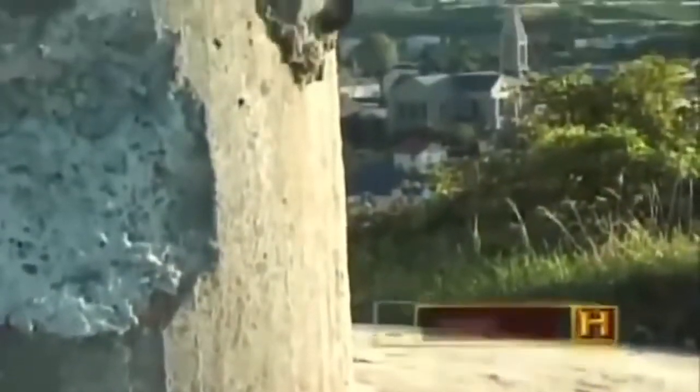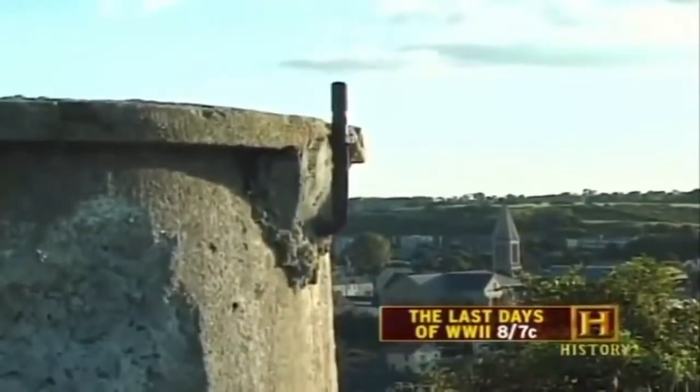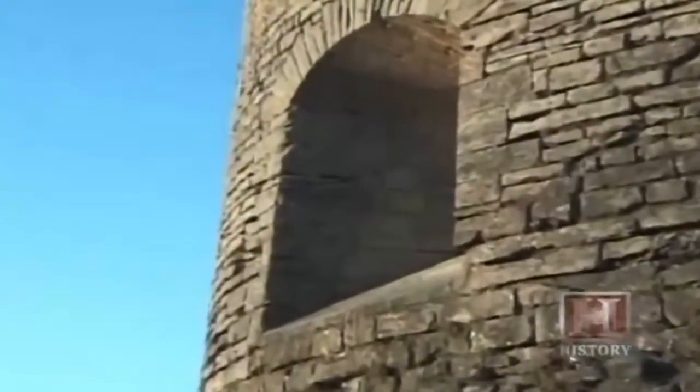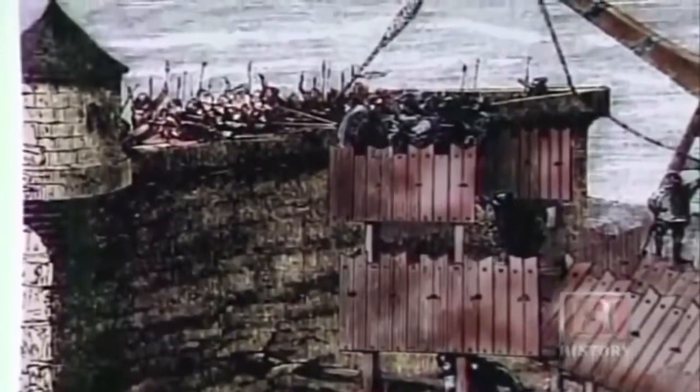Bunkers are relatively recent creations on the military fortification family tree, but the story of defensive structures goes back to ancient times. Fortifications have existed as long as people have built buildings — from the very earliest ages there was a need to defend against hostile threats. As technology advanced, the need to improve those defenses to meet that technology also increased. For thousands of years, fortified positions had the upper hand during battle.